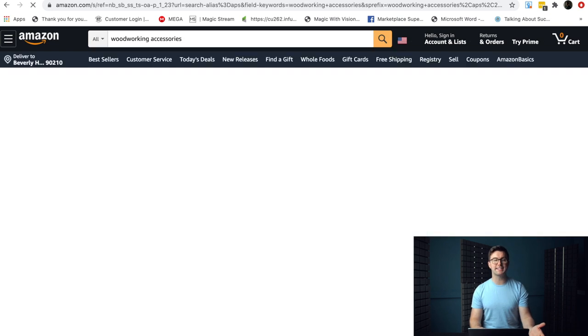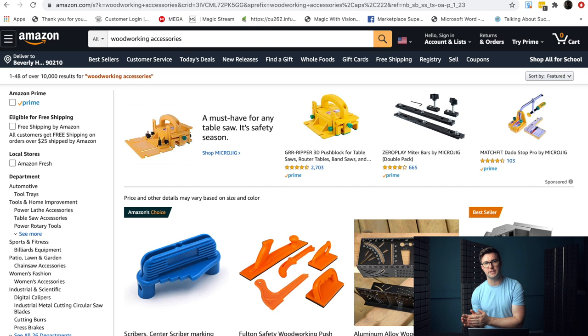We've got woodworking accessories. We always use the word "accessories" because typically that's what we're going to sell on Amazon — it's never usually the main item, it's usually the accessory, although that can change depending on what the numbers tell us. So as we look here, we can see there are over 10,000 results for woodworking accessories, which makes a lot of sense because there are lots of people and lots of different products in that particular niche.